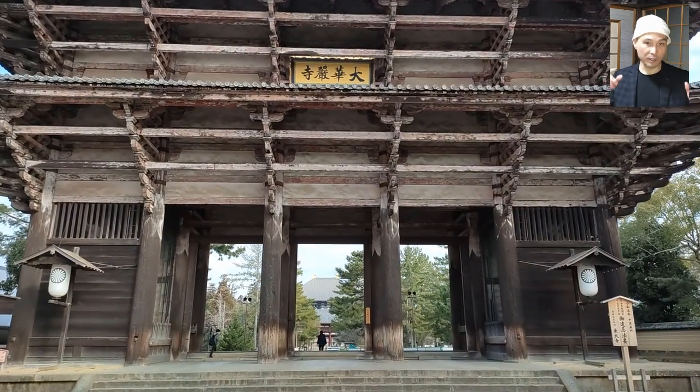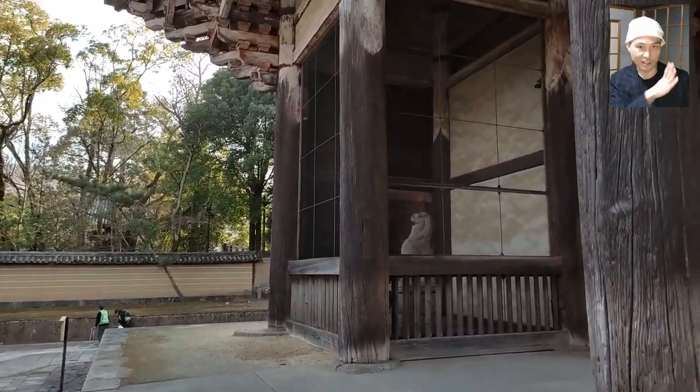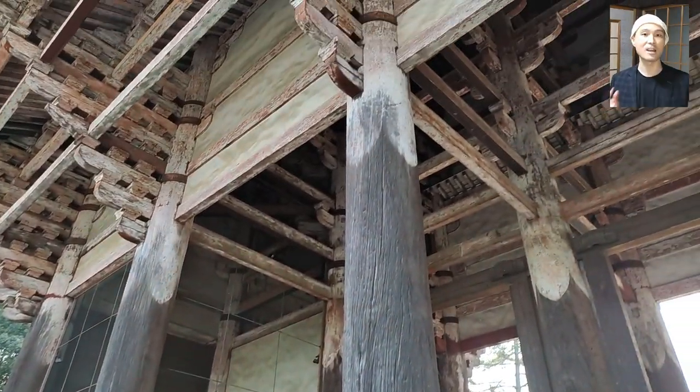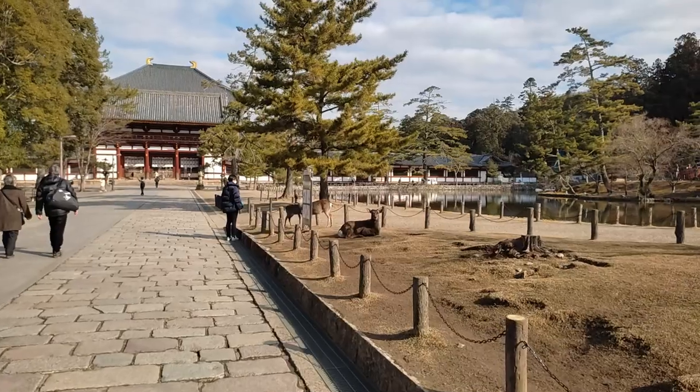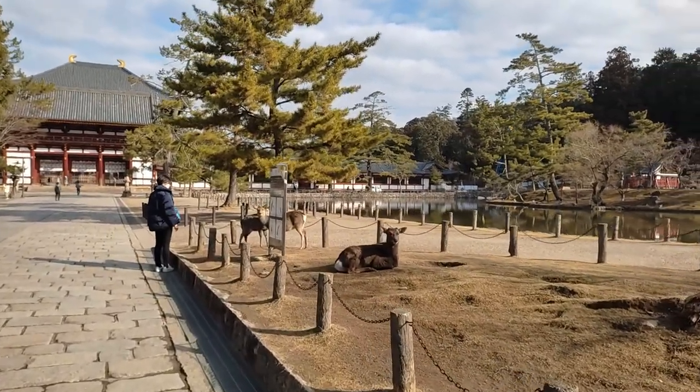The structure standing today was completed in 1203 based on the style that was prevalent in the Song Dynasty in China at the time. After passing the Nandaimon, there's another stretch towards Chumon, or the middle gate. And yes, the deer are everywhere.